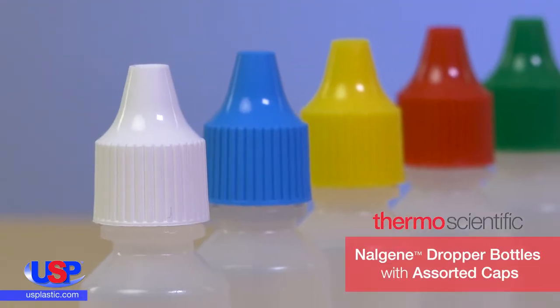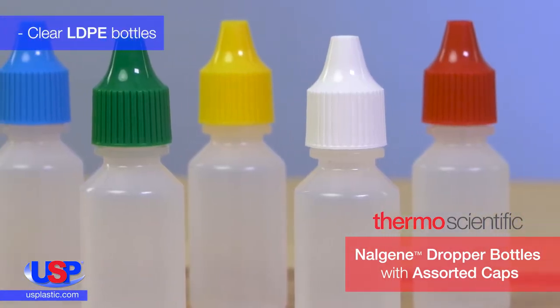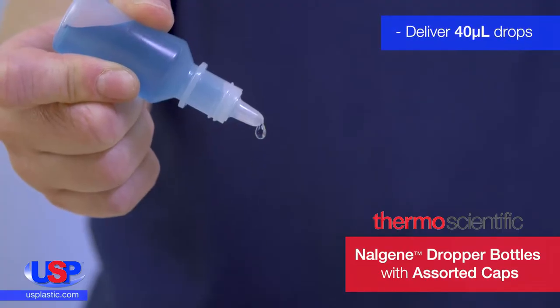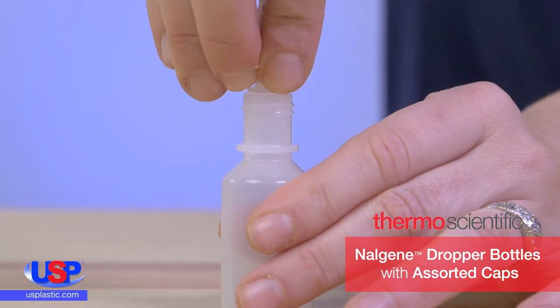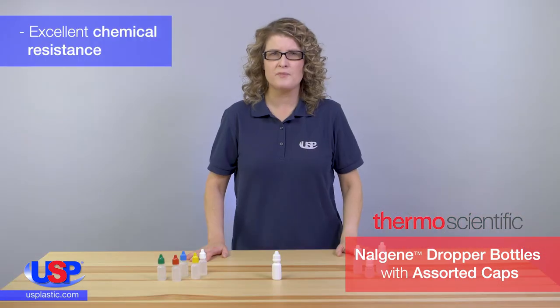These Nalgene dropper bottles are an excellent alternative to pipettes. Made from LDPE, these bottles are clear for viewing content levels. They deliver 40 microliter drops, one drop at a time, and their dropper control tips snap into place for a secure fit.